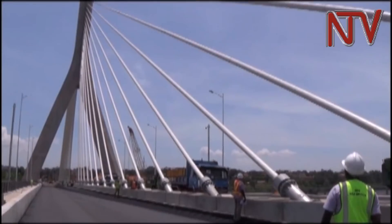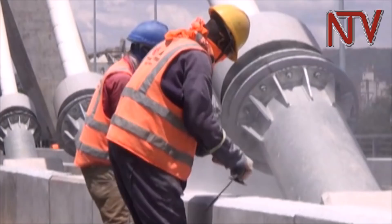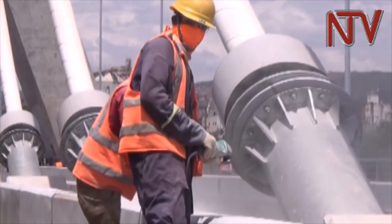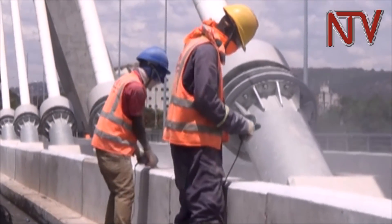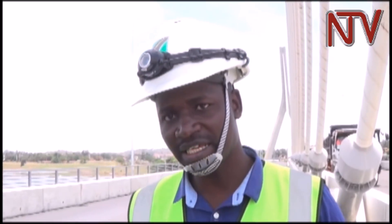Right now we are fitting the bulbs on the electrical lighting poles and we are also fixing the weigh-in-motion system. What we want is that we don't want to stop the vehicle when we want to know the weight of the load that the vehicle is carrying. We just want the vehicle to drive over and then we automatically get the load from the system. When the vehicle is overloaded, then we have the vehicle apprehended on the other side of the bridge.